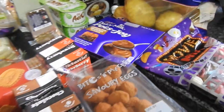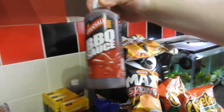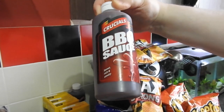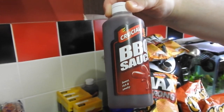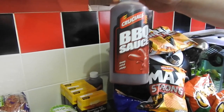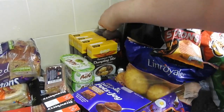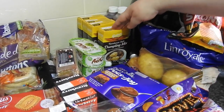We've got — not on purpose — two barbecue sauces. These sauces are fantastic and they're good value as well, I think about a pound. It was meant to be one sweet chili and one barbecue but he's a numptie — he picked up both barbecue, so never mind.